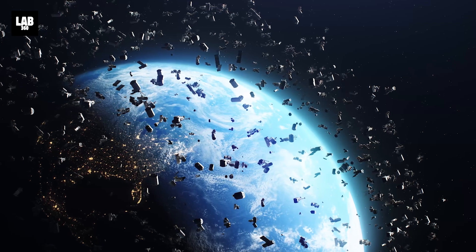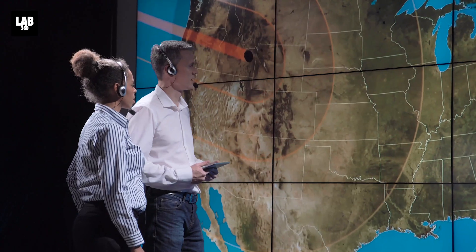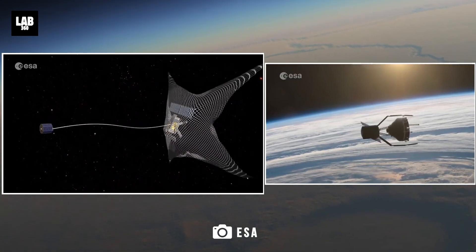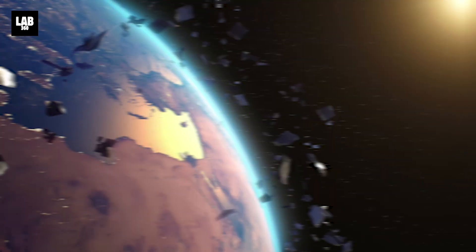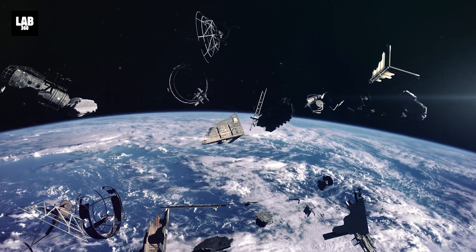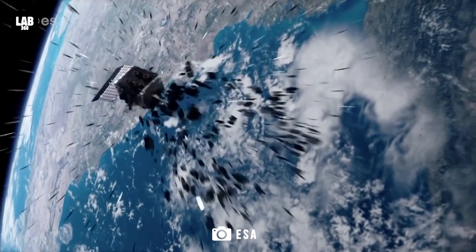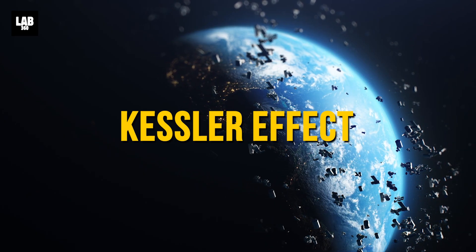In order to tackle this problem and make space exploration more sustainable in the long term, space agencies and private companies are working together on some interesting projects and concepts to remove space debris. Welcome to Lab 360 — it's time to explore. The Earth's lower orbit is littered with defunct satellites, discarded rocket stages, and debris from past collisions and anti-satellite tests. This increases the risk of even more collisions with active spacecrafts and satellites. This is known as the Kessler effect, which was proposed by NASA scientist Donald Kessler in 1978.